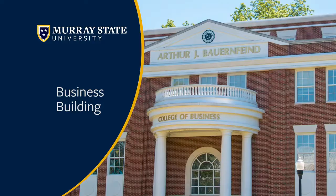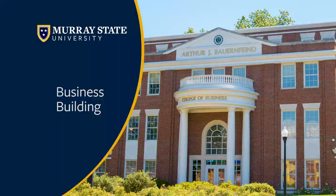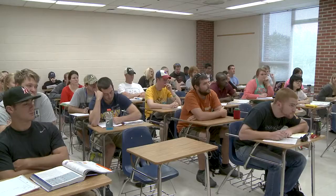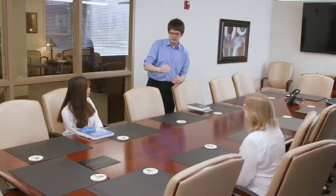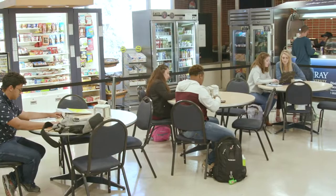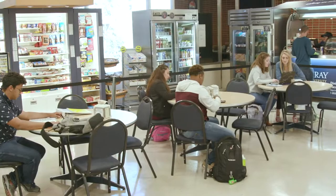Next up we have our business building. If you are a fan of the stock market, this is just the place for you — we have a large stock market ticker throughout the building. Our business building is home to many different programs including accounting, management, marketing, business administration, and so many more. You can find even more of these majors at www.murraystate.edu/programs. We also have the Business Express located in this building, a great place to use your flex for a quick snack in between classes.